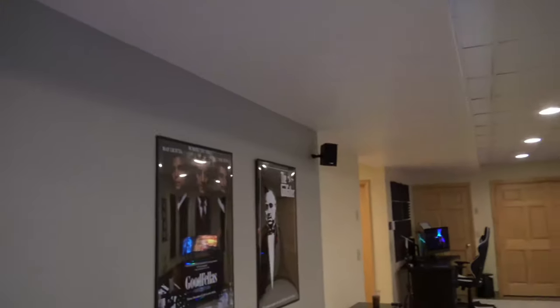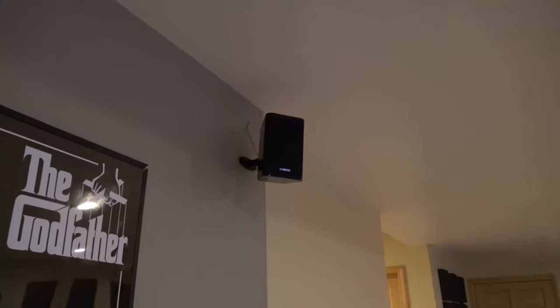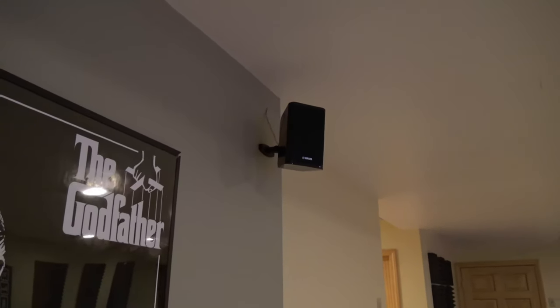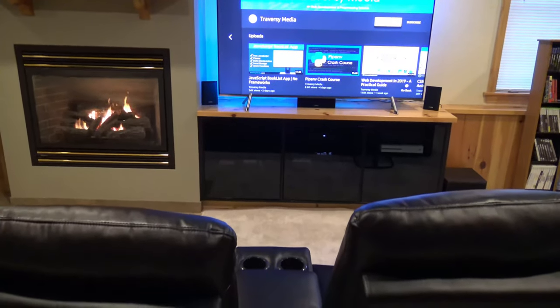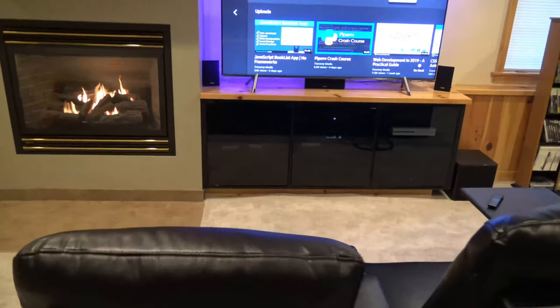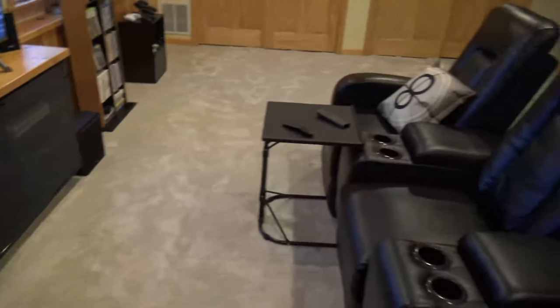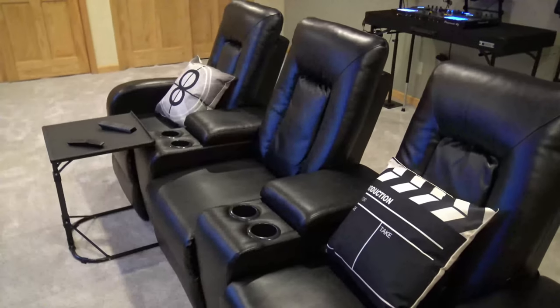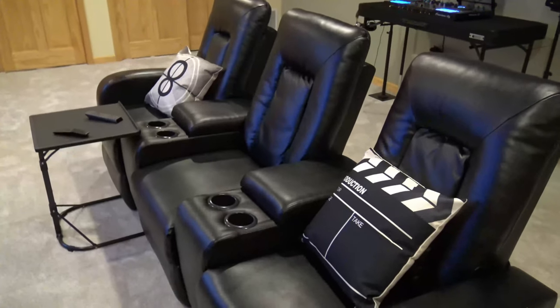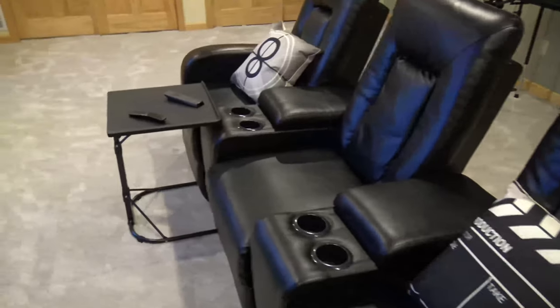Up here we have surround sound speakers — the wires were already in the walls when we moved in, which I really appreciated. Those wires run through the wall to the entertainment center that's built into the wall, so all I had to do was set up my receiver, plug in the speakers, and I had surround sound. Right here we have theater seats I ordered off Amazon — pretty comfortable, they recline, they have cup holders and middle consoles. I got some movie pillows from Amazon and there's a cheap table for remotes and drinks.